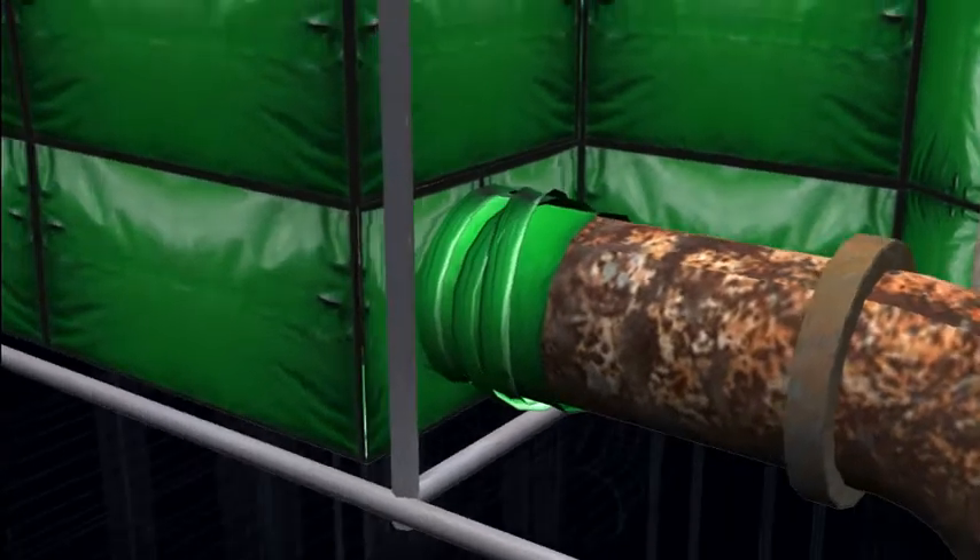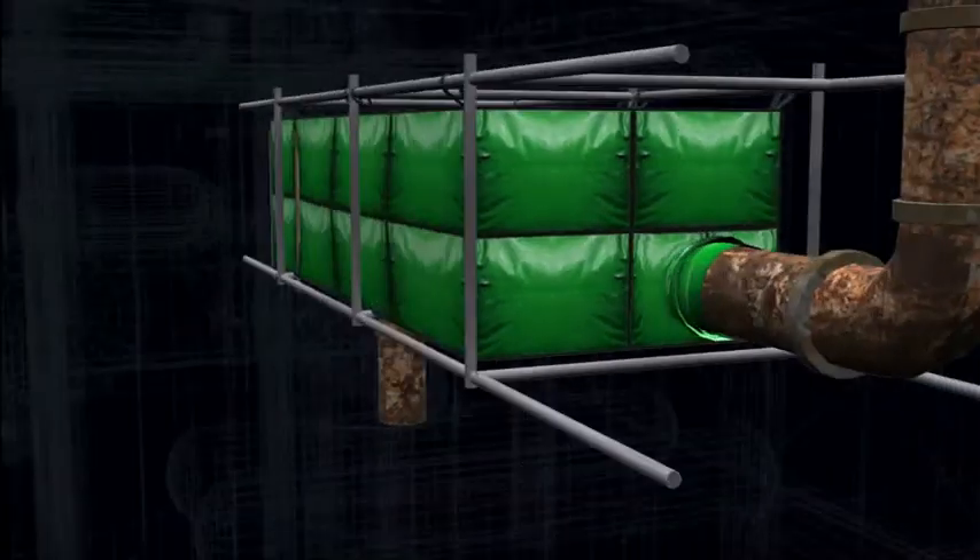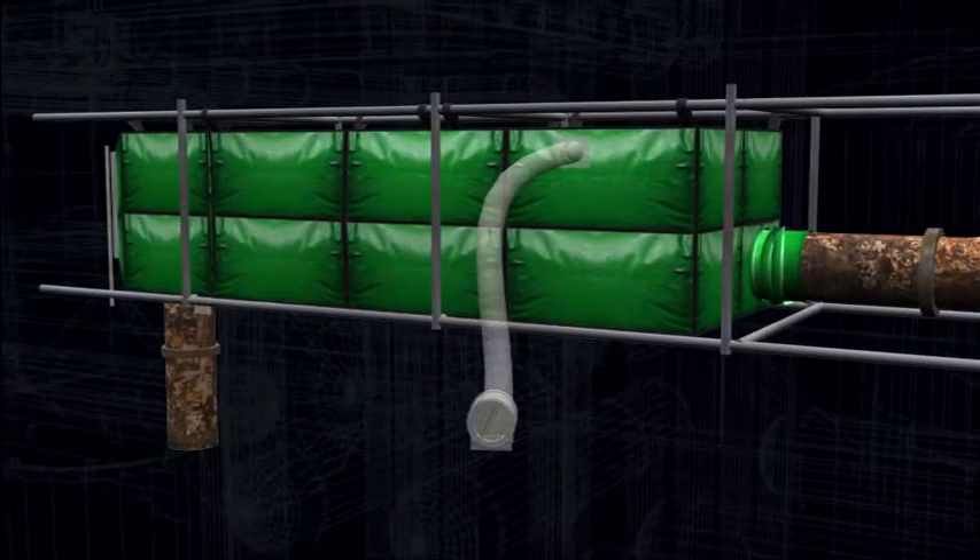Finally, the inlet and outlet systems are installed to allow clean air to be drawn from a safe location, and any gases and fumes from the hot work to be extracted, either generally or locally, through further ducting to a safe area.